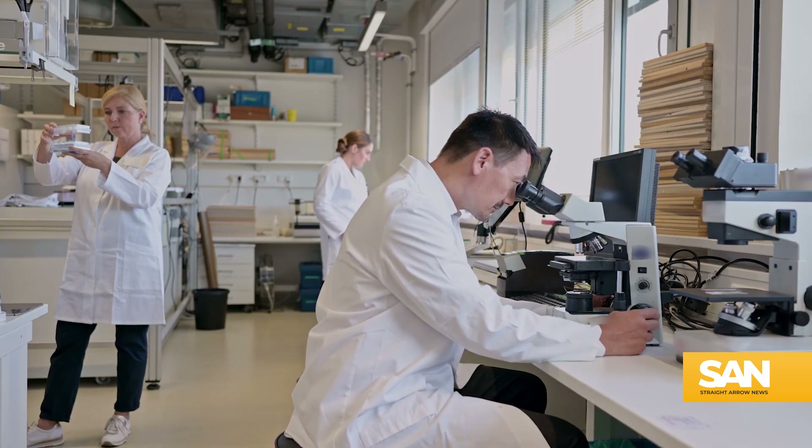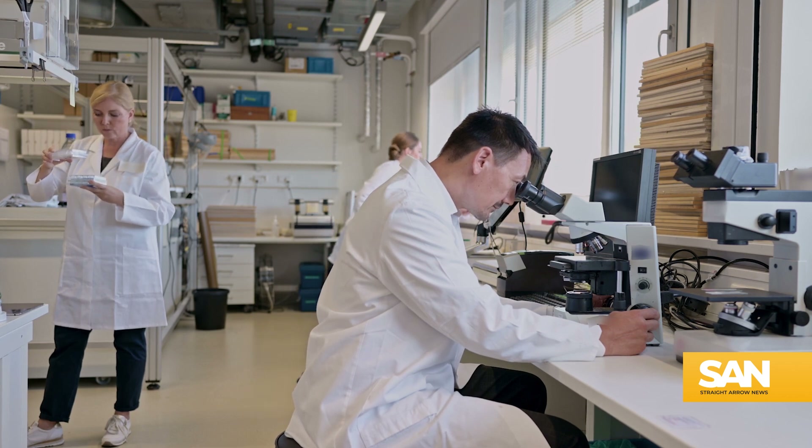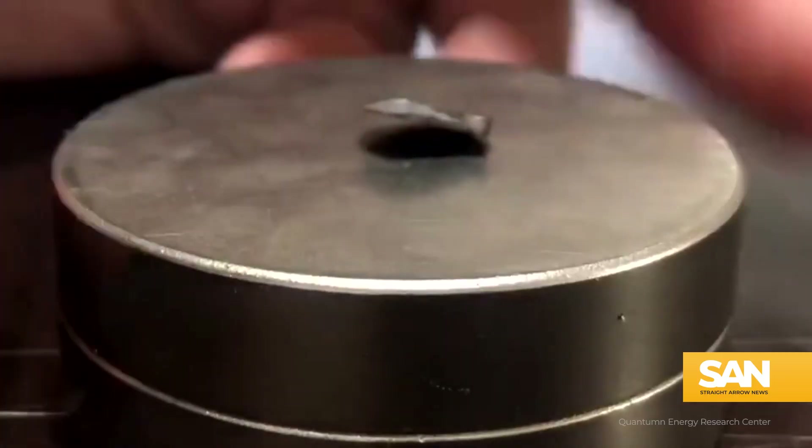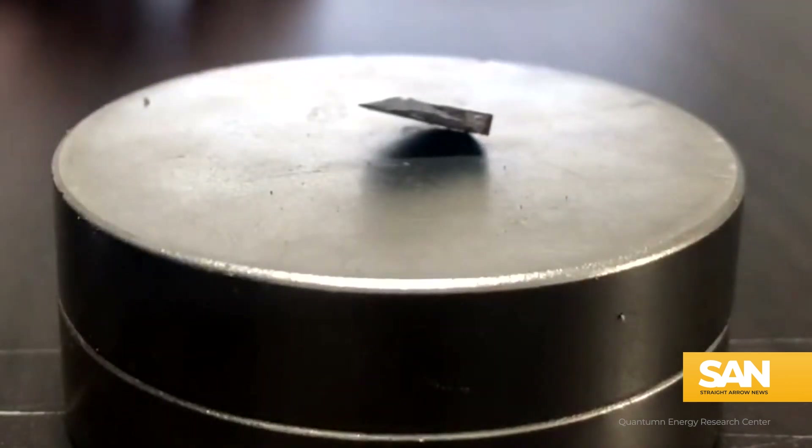For those worried they may be getting duped by science, Dr. Norman says claims of these types of breakthroughs aren't uncommon. One of the roles of scientists is that when people make outstanding claims, they're worth checking out.